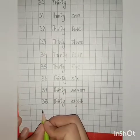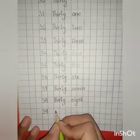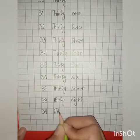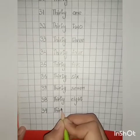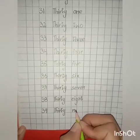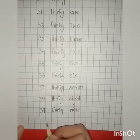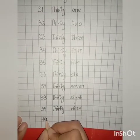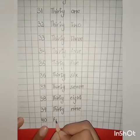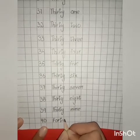39 in numbers: 3, 9 — 39. Spellings of number 39: T, H, I, R, T, Y — thirty — N, I, N, E — nine. 39. 40 in numbers: 4, 0 — 40. Spellings of number 40: F, O, R, T, Y — forty. 40.